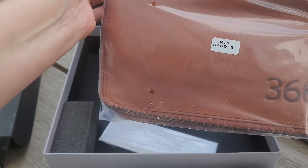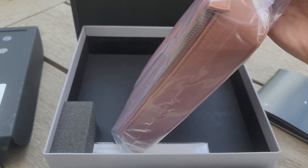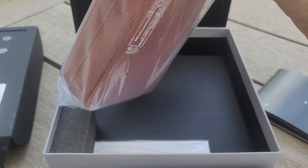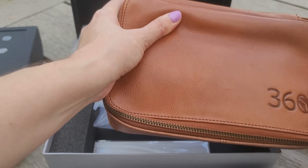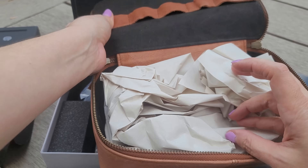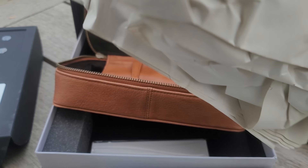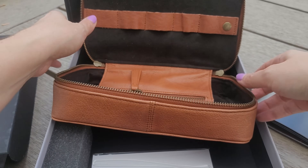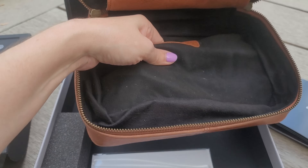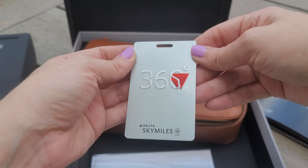That looks like a gift bag. Let's see what's in this. Delta 360 — this looks nice. 'Handcrafted for 360 members.' That is amazing. Let's get all this stuff out of here. This is our luggage tag. Wow, that's really nice, Delta. I cannot wait to see what this does. Delta 360 — my own little badge I can put on my luggage now. Look at that.